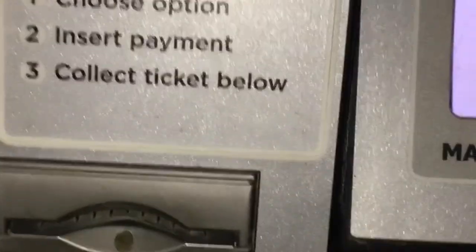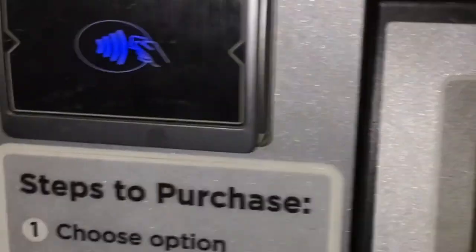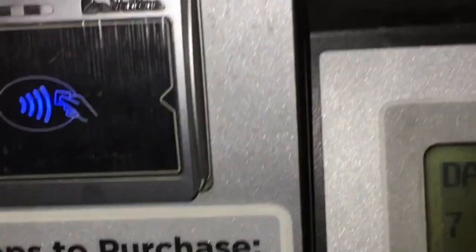At the payment kiosk — choose a payment option. Can't see anything, trying the other one. English — push D to start. Seven-day pass: thirty dollars.